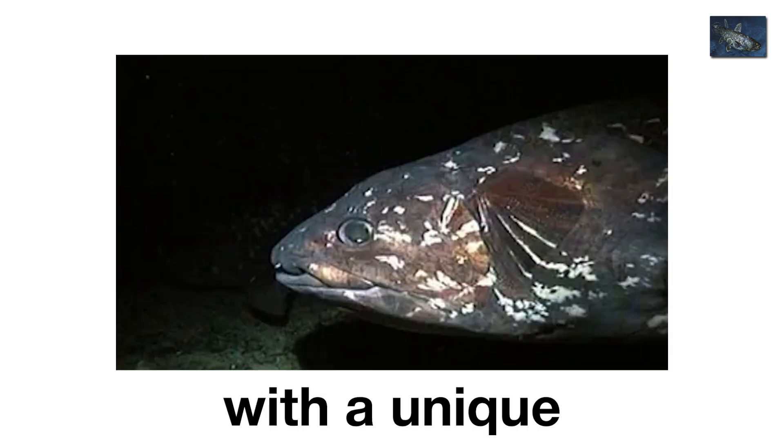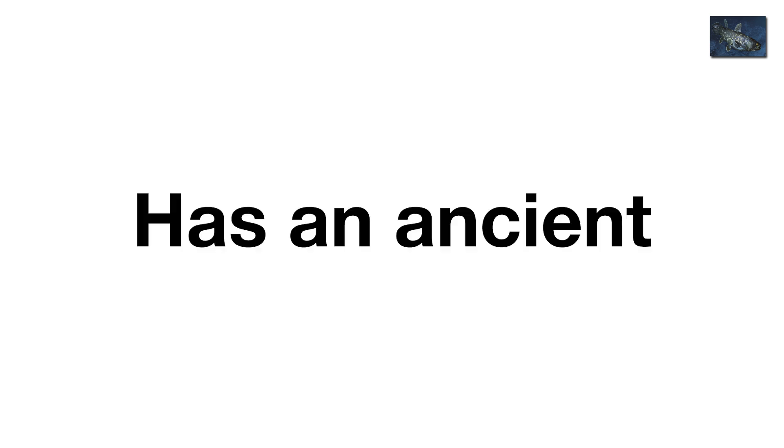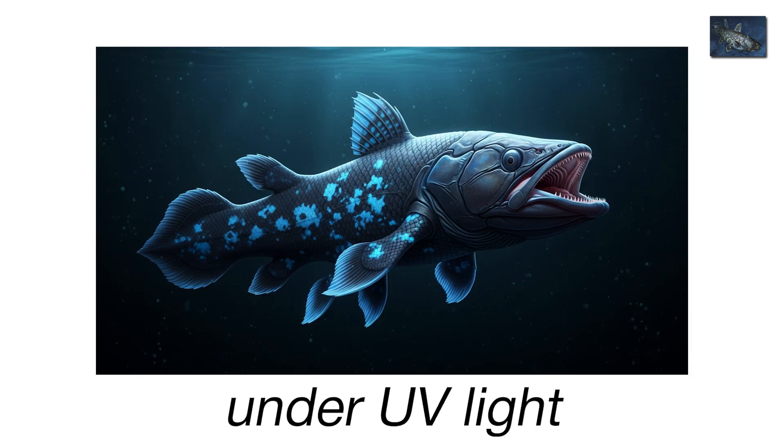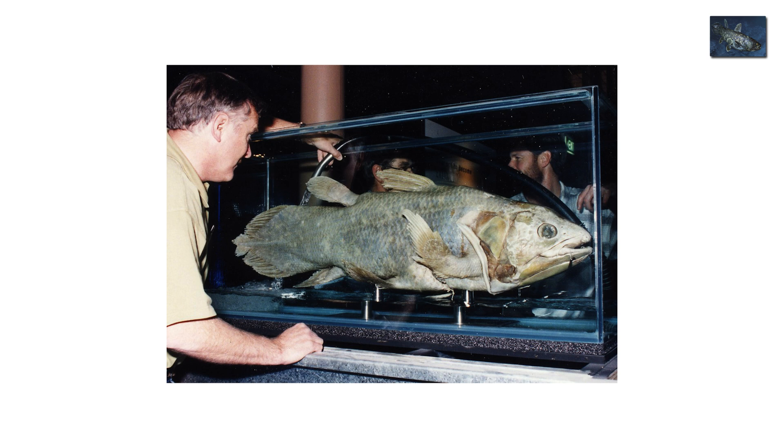It breathes with a unique internal system, has an ancient hinge in its skull that lets it open its mouth absurdly wide, and glows under UV light. Nature really overachieved here. Seeing one alive today is like watching a fossil swim. The Coelacanth is proof that survival isn't always about change. Sometimes, it's about patience.